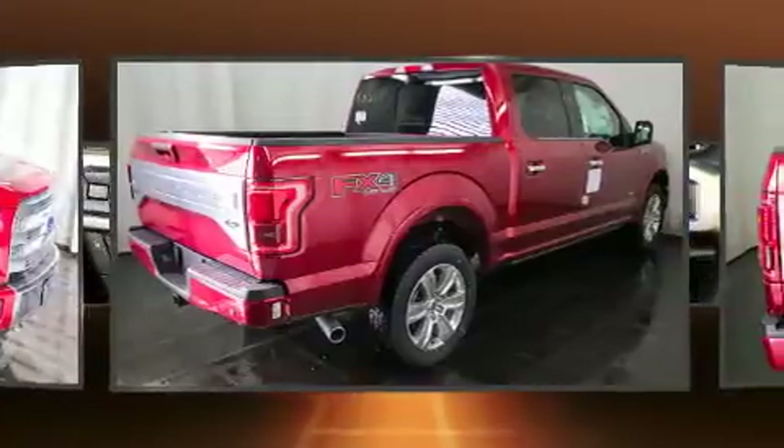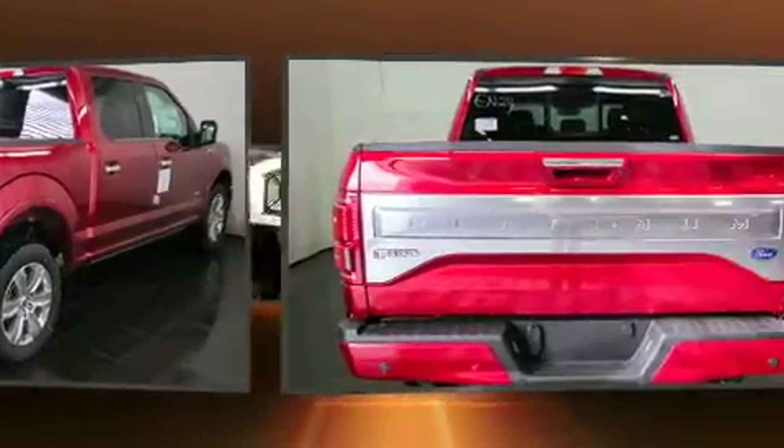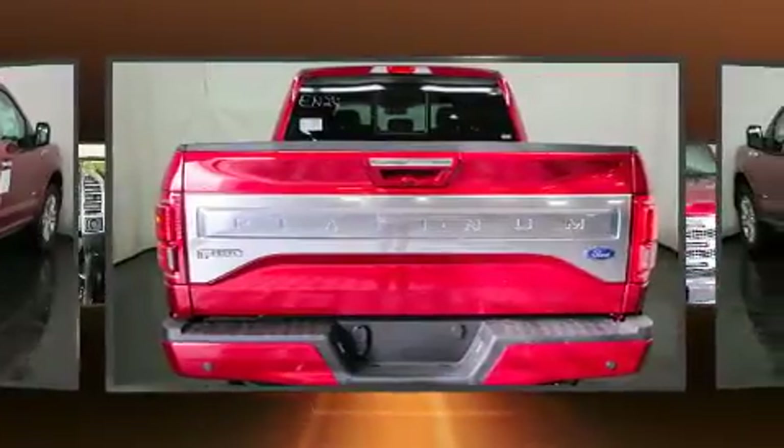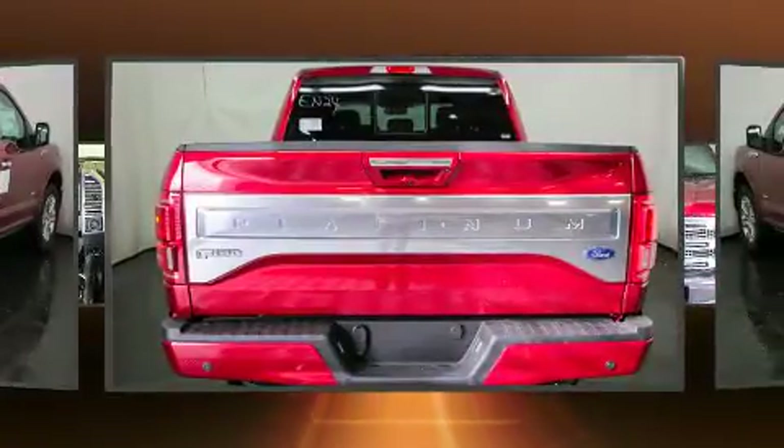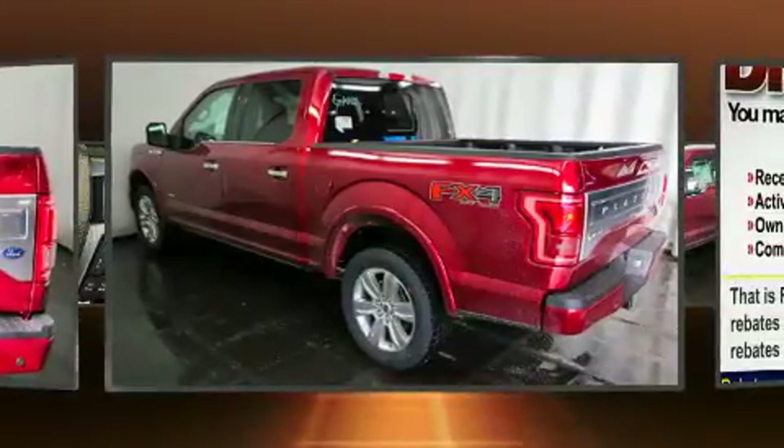Top features include rain-sensing wipers, front and rear reading lights, a power seat, a rear-step bumper, automatic dimming door mirrors, turn signal indicator mirrors, and one-touch window functionality.